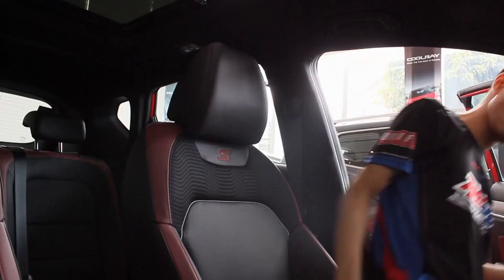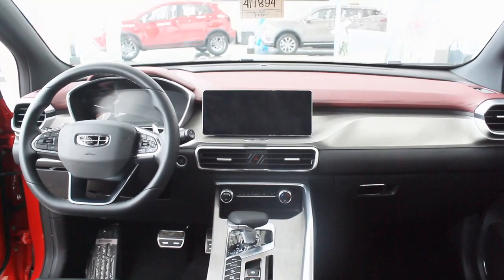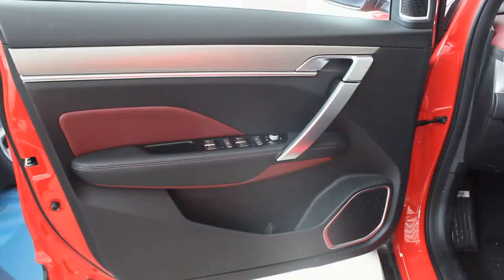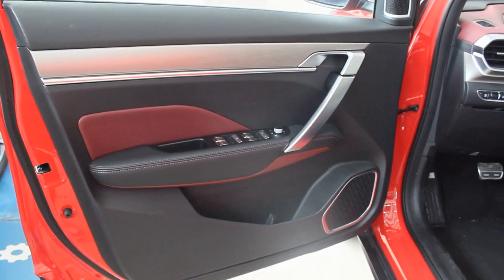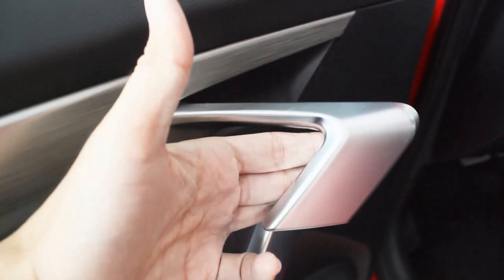Inside the Coolray SE Sport, the interior looks exactly the same as the pre-facelift model — literally nothing has been touched — but I'll walk you through it anyway. In the door card, I love all the materials: red and black leather for your elbows and a brushed aluminum trim that stretches all the way to the door handle. My favorite part is that door handle — it looks very much like a Porsche's.